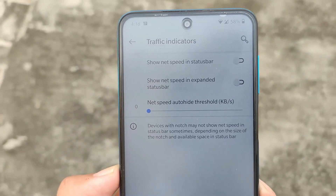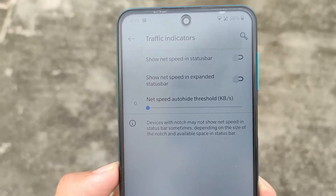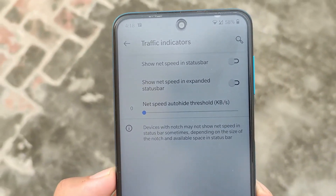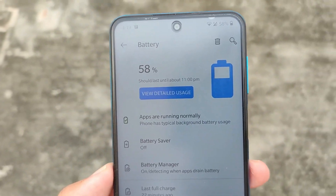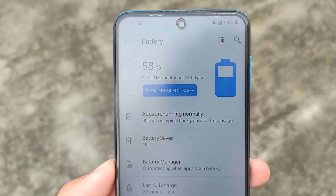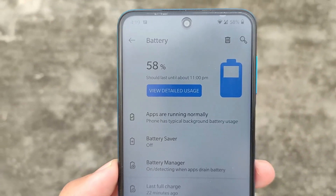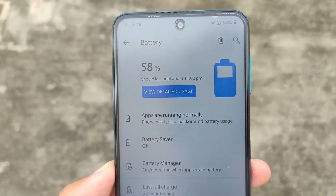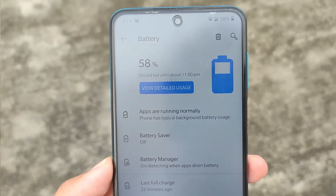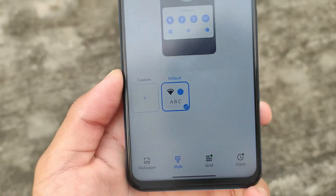You also get traffic indicators, but you have the expanded status bar option, which is my favorite. I don't use the network traffic indicator in my status bar anymore — I always use it in my expanded status bar. The battery section is also the same as OxygenOS. Looks good enough; I just love this thing. WaveOS is also good for almost all the devices it supports.